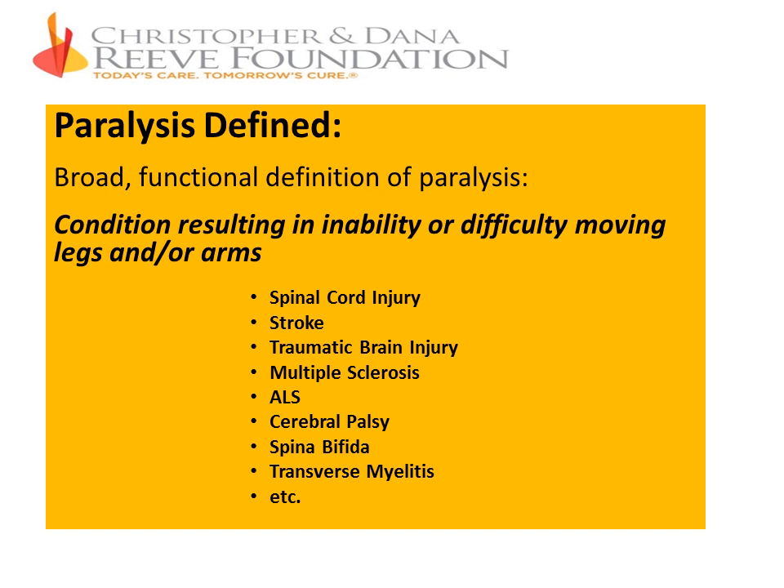We are the Christopher and Dana Reeve Foundation, and our target population consists of people who are paralyzed. We have a very broad functional definition of paralysis: a condition that results in an inability or difficulty in moving the upper or lower extremities — the legs and/or the arms. This functional definition separates what paralysis is from the cause.